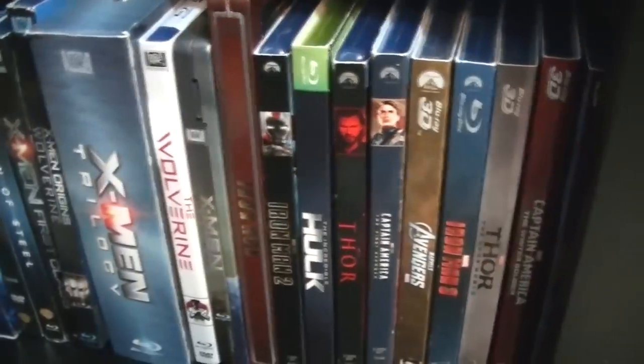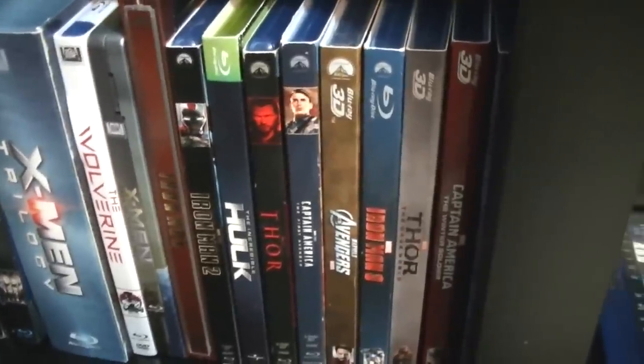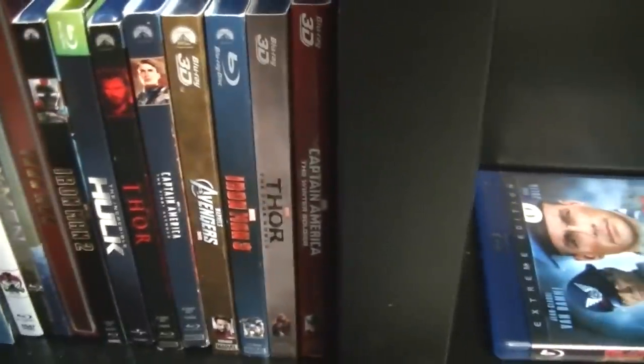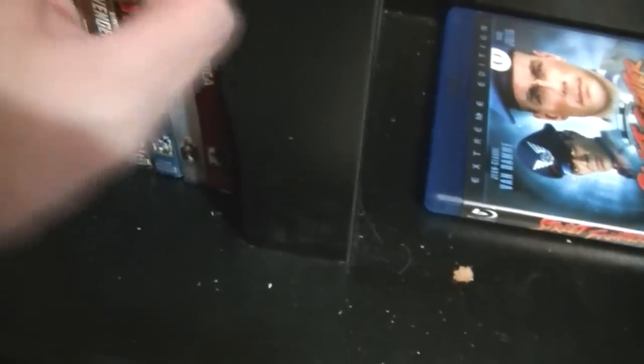Iron Man, Iron Man 2, The Incredible Hulk, Thor, Captain America, The Avengers, Iron Man 3, Thor 2, Captain America 2, and I just recently acquired — which I forgot to mention in my update — Guardians of the Galaxy.